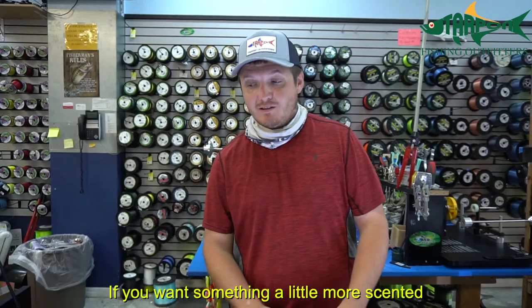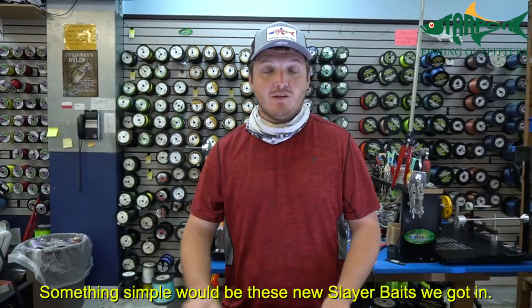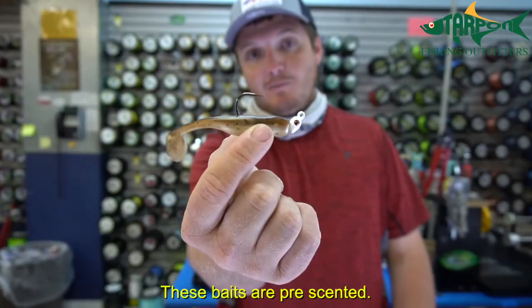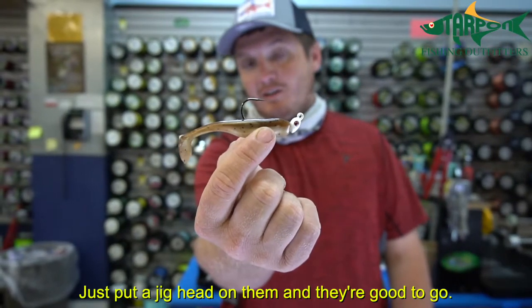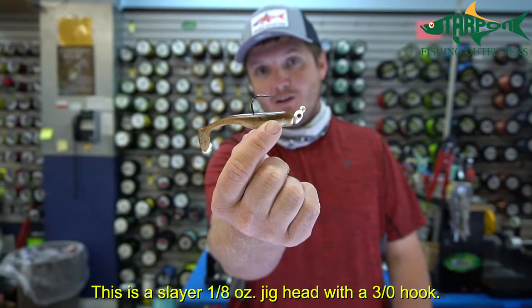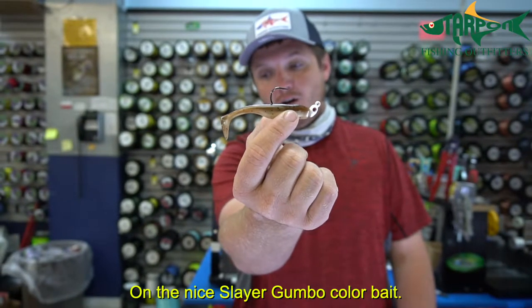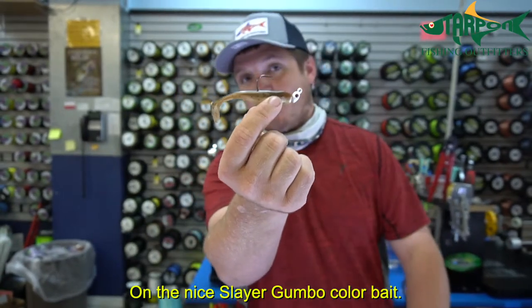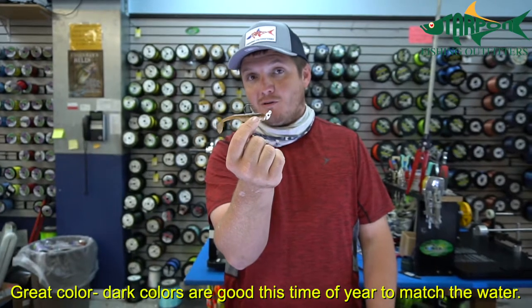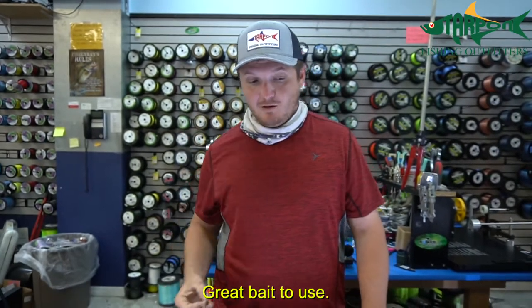If you want something a little more scented and you're not sure how to rig weedless, something simple would be these new Slayer baits Tarpon has got in. These baits are pre-scented — just put a jig head on them and they're ready to go. This is a Slayer eighth-ounce jig head with a 3-eye hook on what I believe is the gumbo color. Dark colors are always great this time of year given the dark water color.